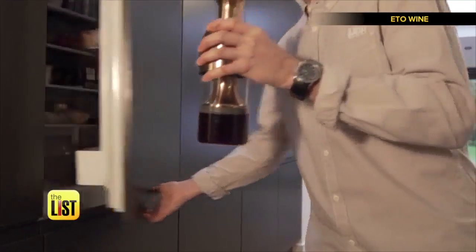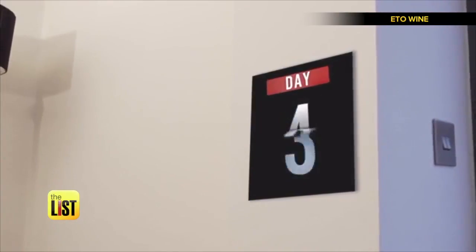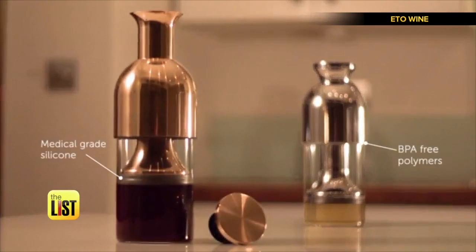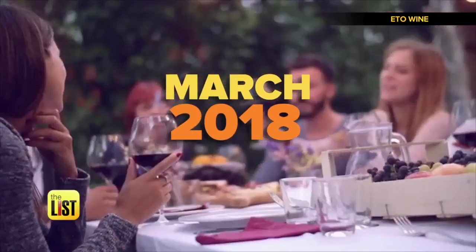Ideally, store Eto in the fridge to keep both white and red in perfect condition until you decide it's time for another glass. You can pre-order Eto for $59 on Indiegogo. They plan to ship March 2018.